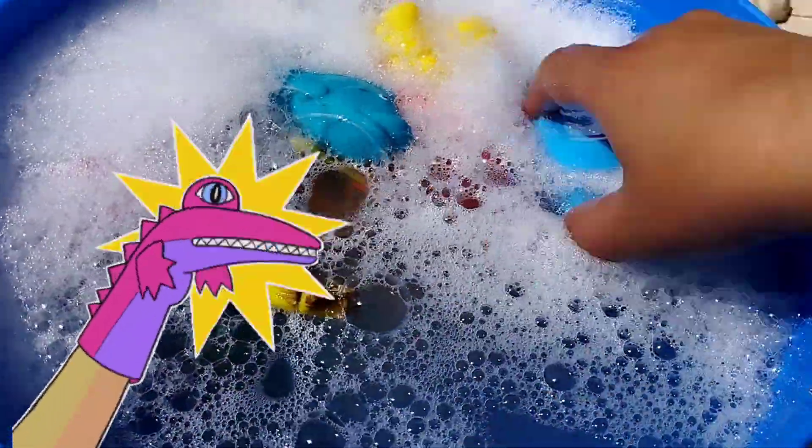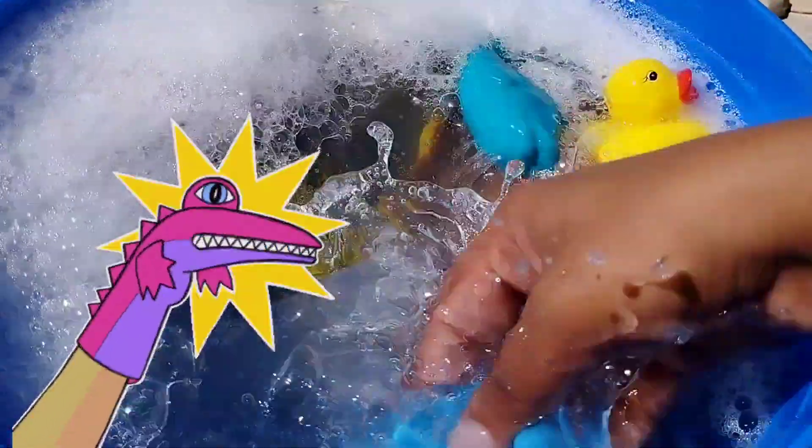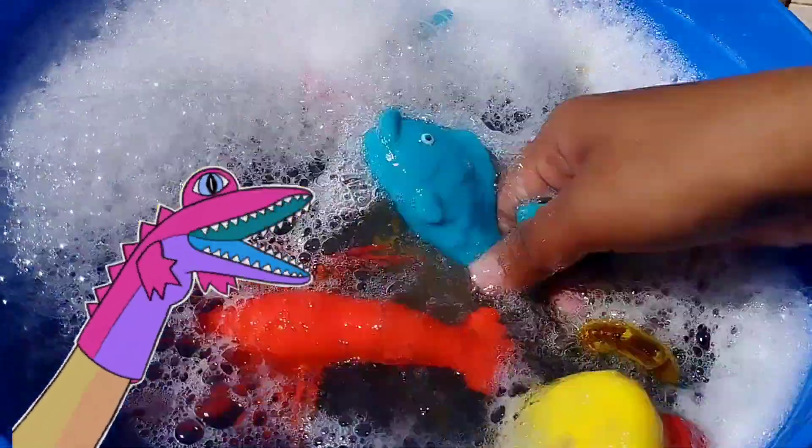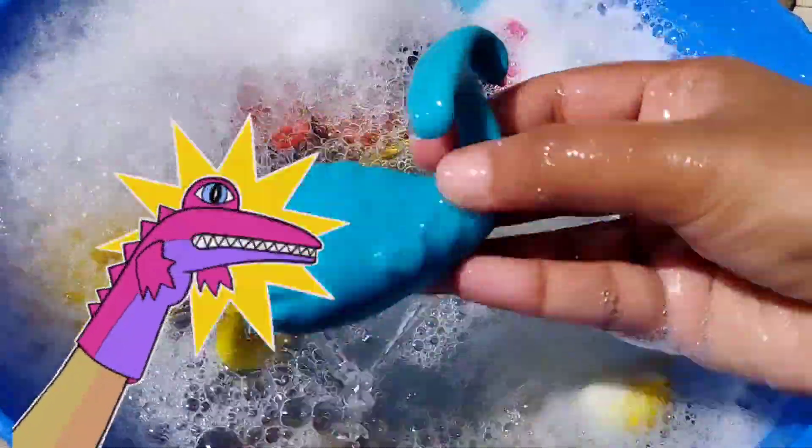This is a pink fish. The next one is a blue whale. This is a blue whale.